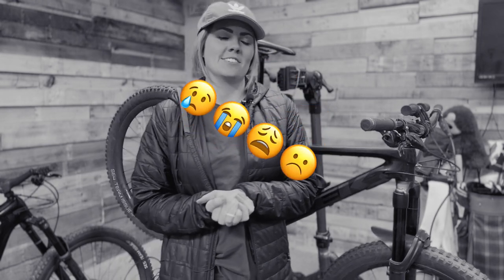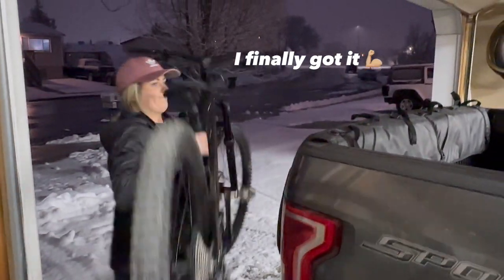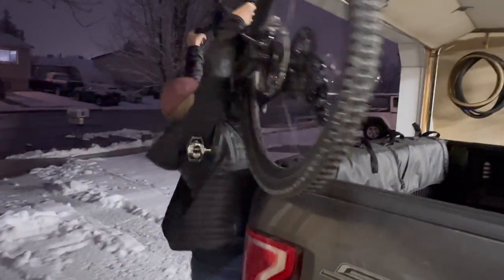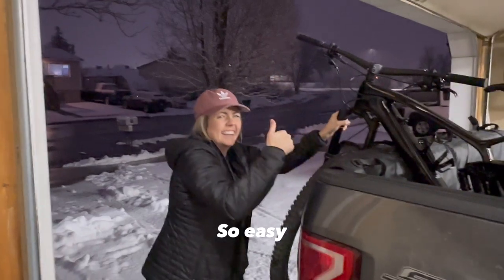I am stoked to be able to ride the Fuel EXe on trails. It is still snowing as I'm filming this video, so I'll see you in July! That's kind of what I'm riding this year — comment below if you have any questions, thoughts, or just want to say hey. Thanks for watching!